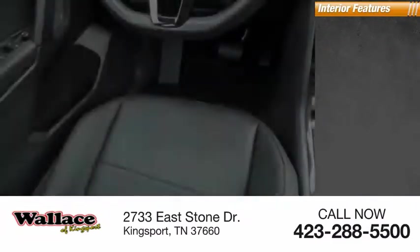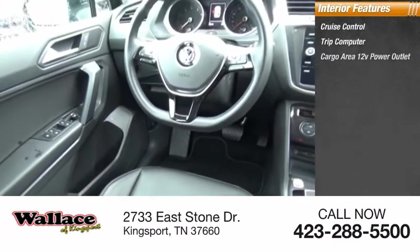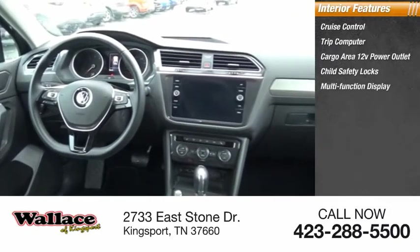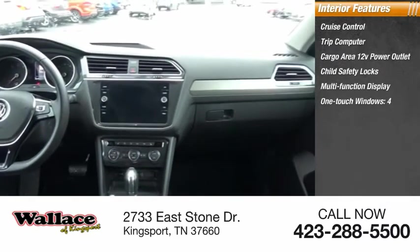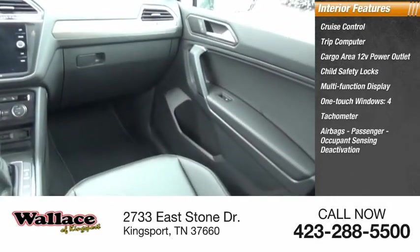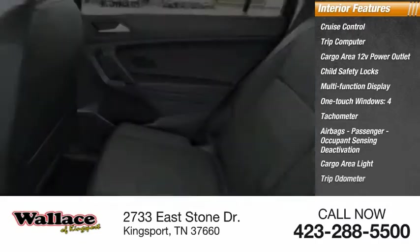Inside you'll find cruise control, trip computer, cargo area 12-volt power outlet, child safety locks, multifunction display, one-touch windows, four airbags, tachometer, passenger occupant sensing deactivation, cargo area light, and trip odometer.